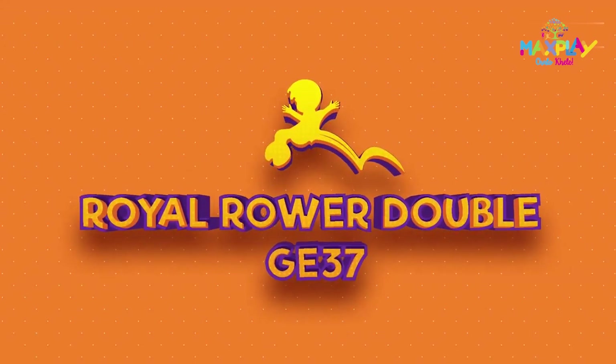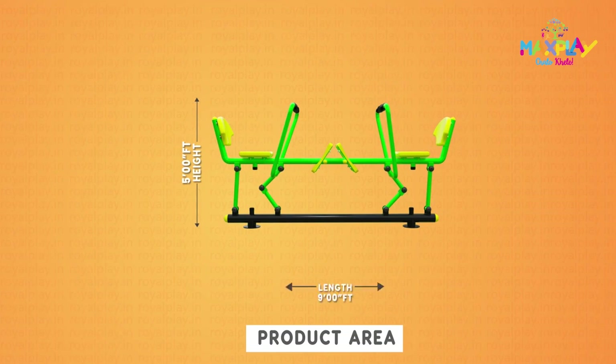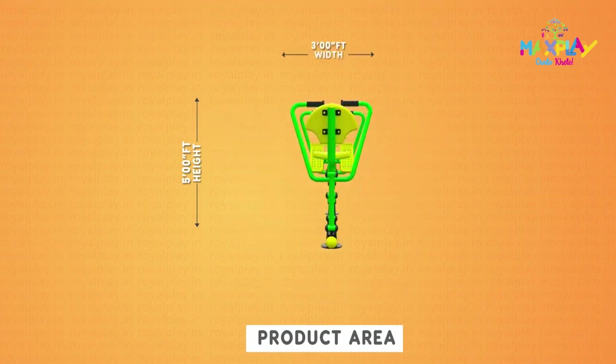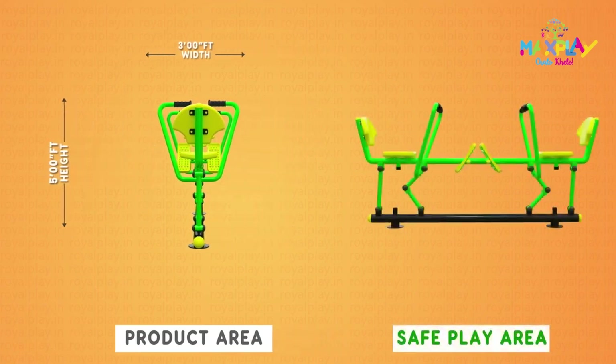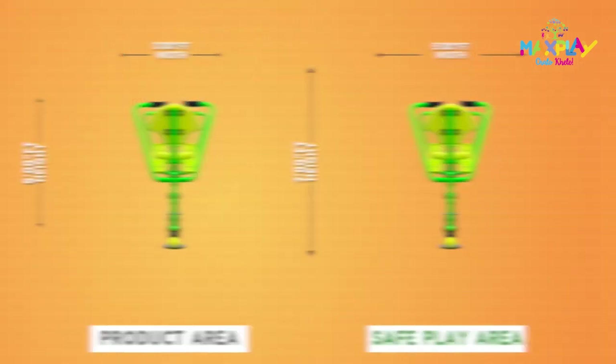This is our Royal Robber Double GE 37. The product area is five feet high, nine feet length, and three feet width. The safe play area is seven feet high, 12 feet length, and five feet width.